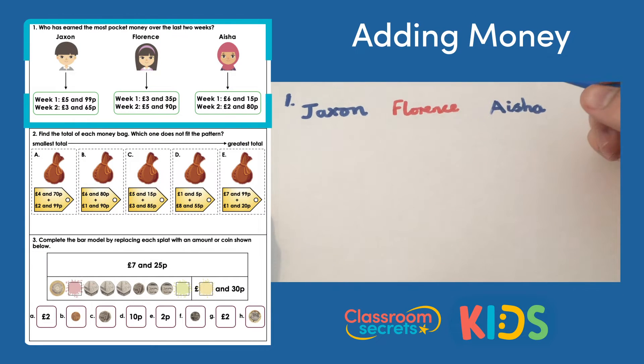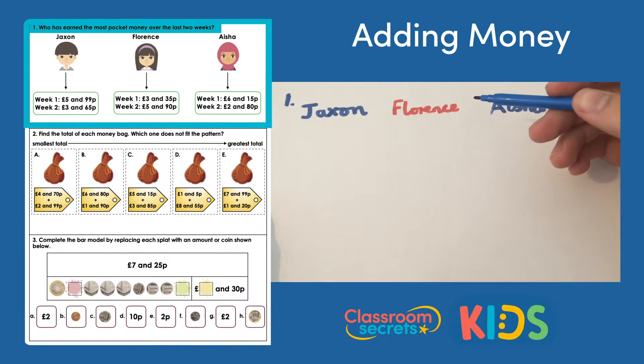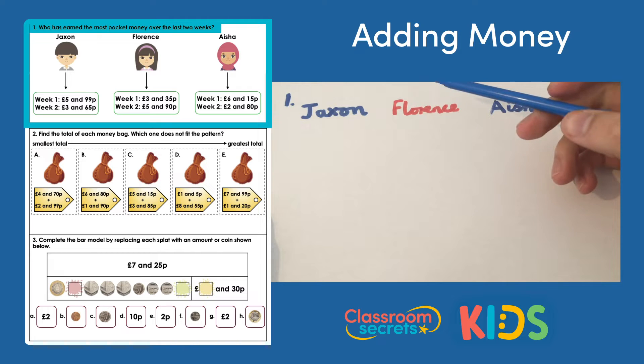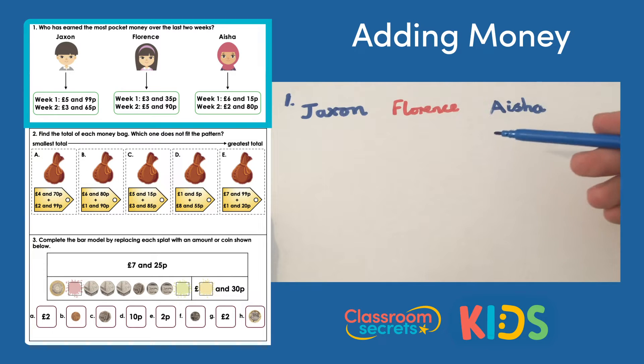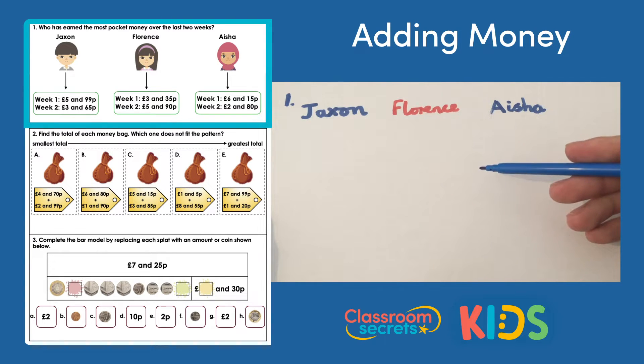Question one asks us who has earned the most pocket money over the last two weeks. We're given totals for Jackson, Florence and Aisha, so we need to add week one and week two together to find a total amount, and then choose the one who's got the highest number.